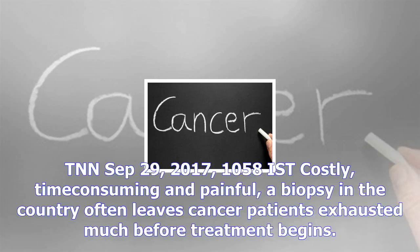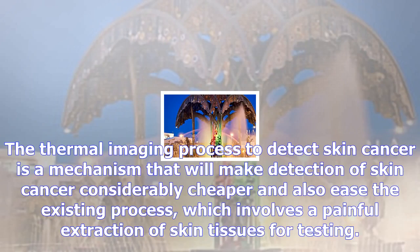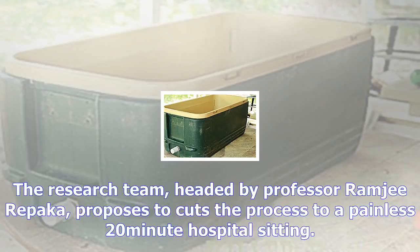TNN, September 29, 2017. Costly, time-consuming and painful, a biopsy in the country often leaves cancer patients exhausted much before treatment begins. In an attempt to simplify the process and alleviate the pain, IIT Ropar has come up with rough sketches of what promises to be a low-cost mechanism to detect skin cancer.